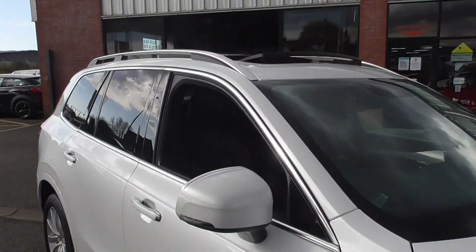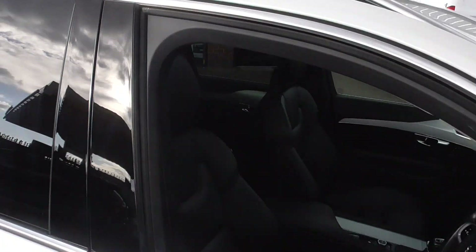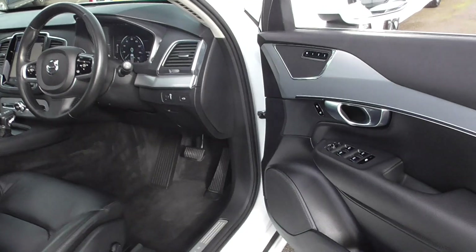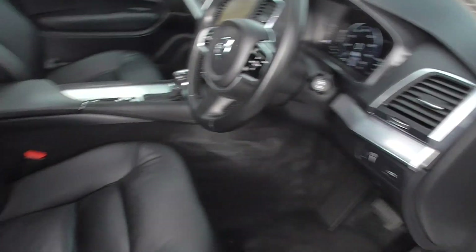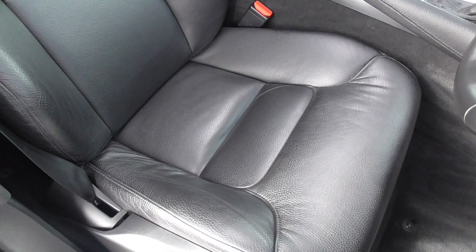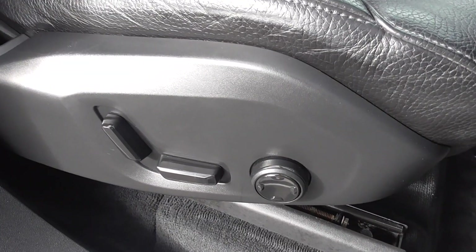You've got roof bars at the top, and the factory option of the panoramic roof — that's a mega, mega option on one of these. Following through into the interior, the fit and finish of these Volvos are second to none. You get a very nice grained ebony leather sport seat, fully electric for the driver, with heated front seats as well.